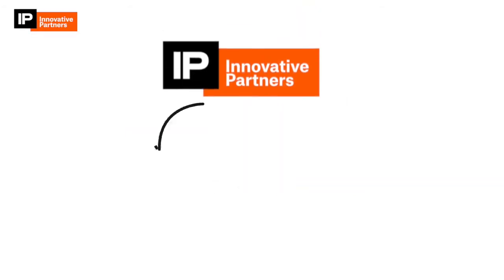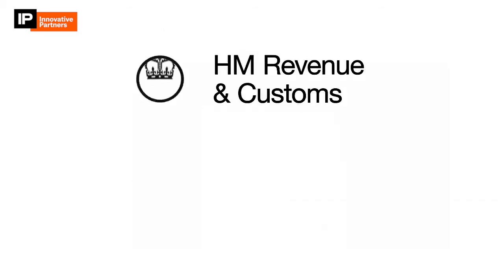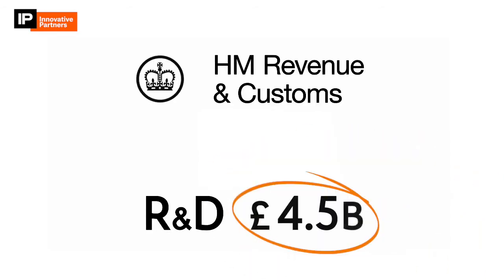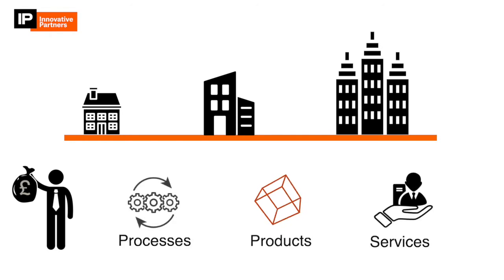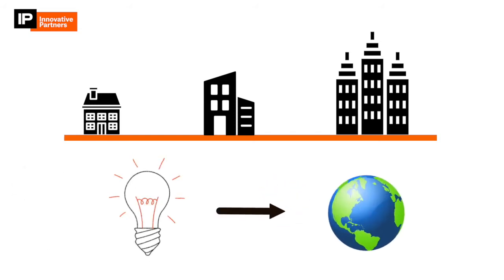Here at Innovative Partners, we claim money back from the UK government on behalf of innovative companies in the form of R&D tax credits. Every year, HMRC sets aside 4.5 billion pounds to give back to companies who have spent money developing new processes, products, or services, or enhancing existing ones. The aim of the scheme is to boost innovation, which in turn benefits the economy and society.